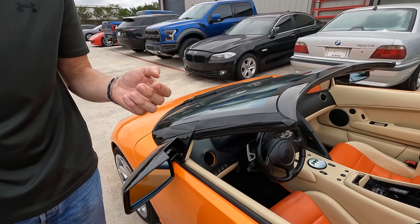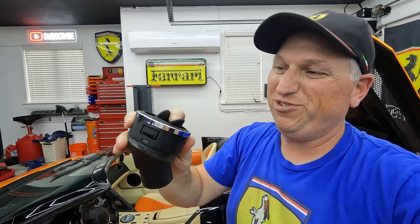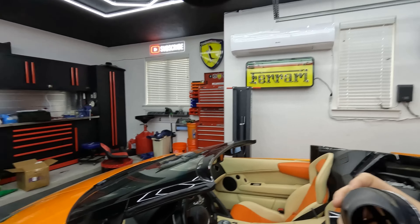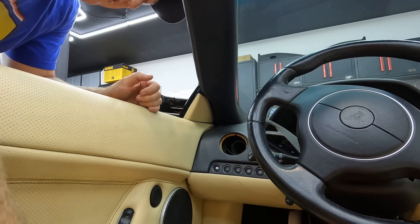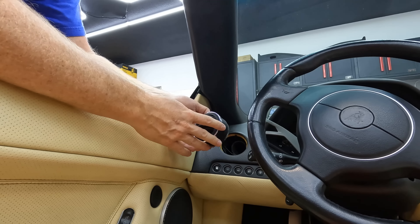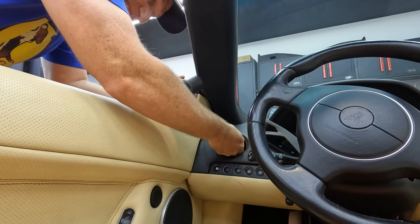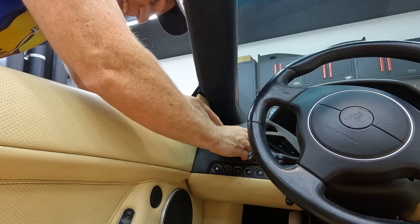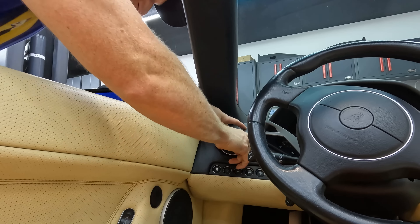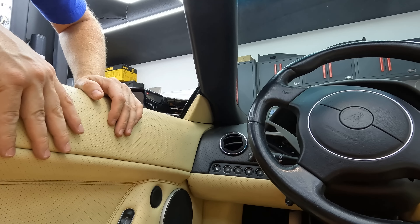Back to installing the air vent. It has a little separate piece that needs to connect to a small hose inside the dash. It's a bit of a pain with two hands needed to align it. After some maneuvering to pull the hose out far enough and attach it, the vent clicks into place — much better looking than a gaping hole.